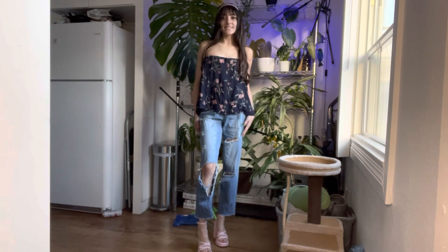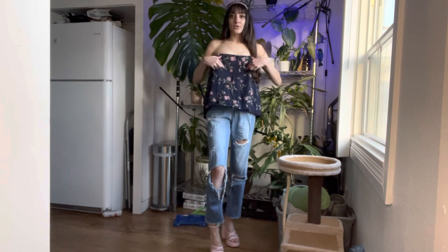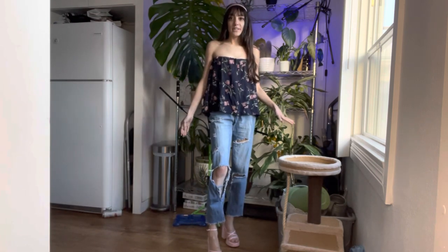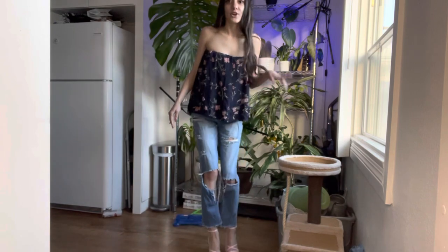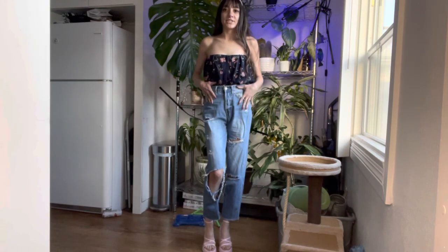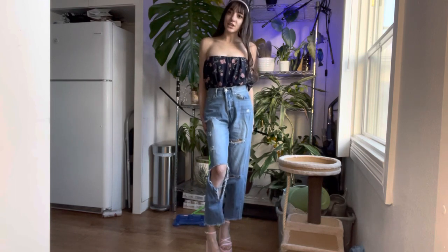The last way to style it is as a top. I just grabbed a strapless bra and then fidgeted with the skirt until it came to be like this. You can also tuck it in — I just tucked it into the pants, and now it's a cute little strapless top.